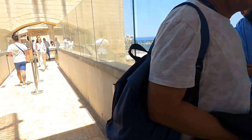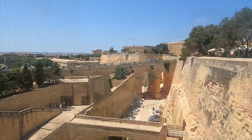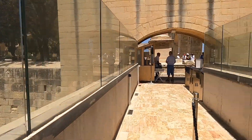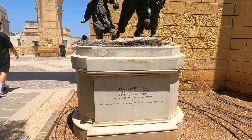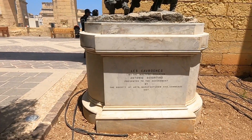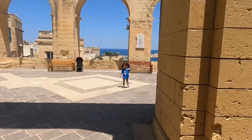We just came out from the lift, so let's go — this place is so nice. There is a statue over here called Les Cabroches, by Malta sculptor Antonio Scortini. This is his sculpture right here.